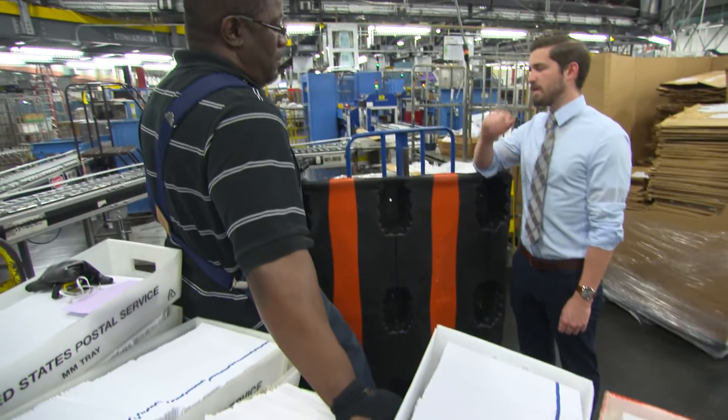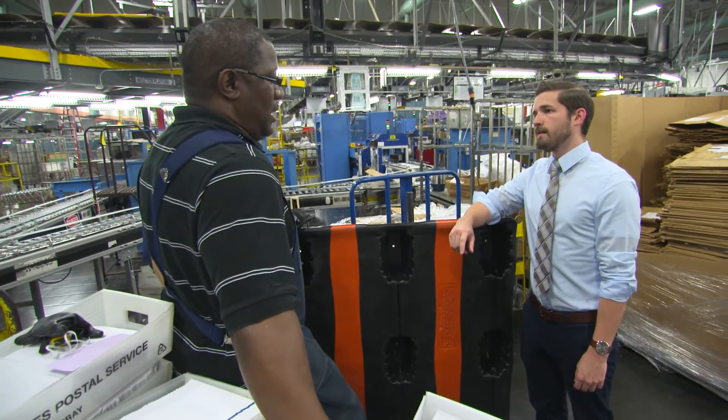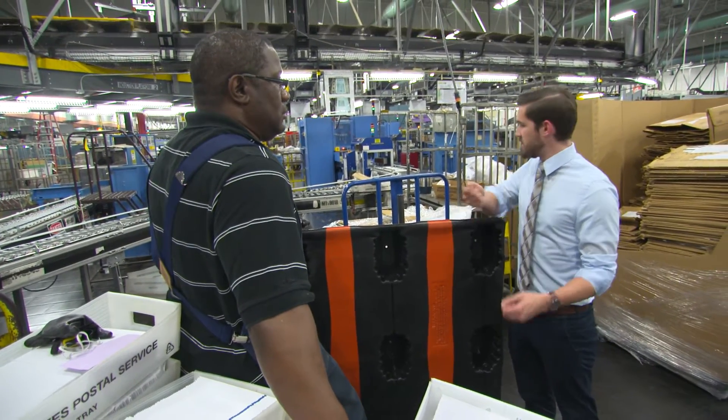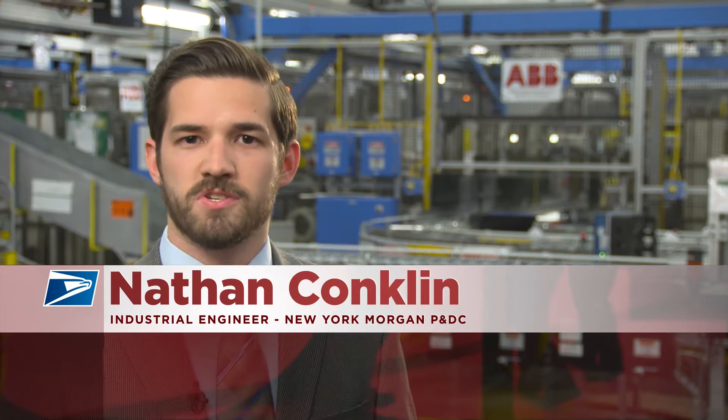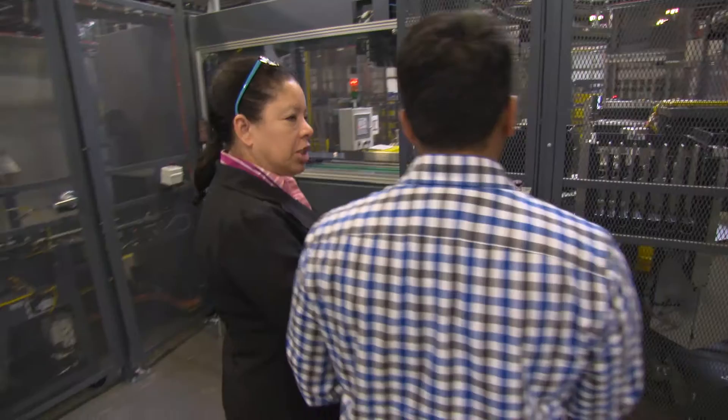The biggest surprise for me when hired by the Postal Service was the actual usage of lean tools. In school we learned a lot about lean tools and methodologies, and you hear stories of individuals going into the field and not being able to utilize their knowledge. But here in the Postal Service, I can attest to real-life examples where you can actually see the results of using those lean tools and all the management skills learned throughout your college career.